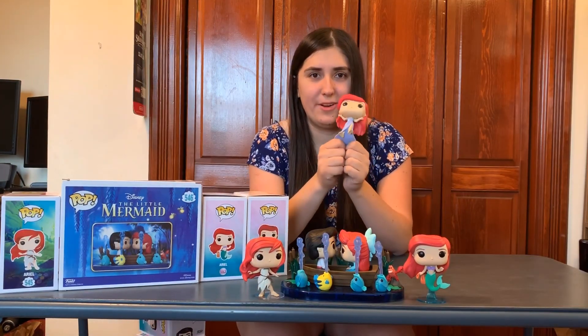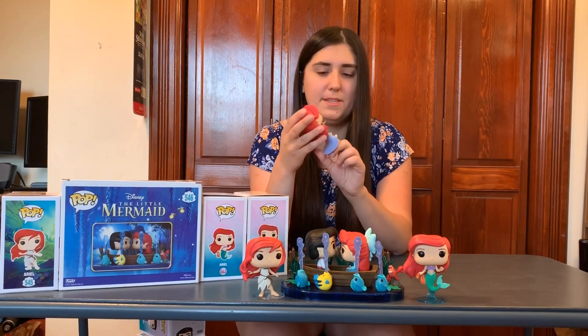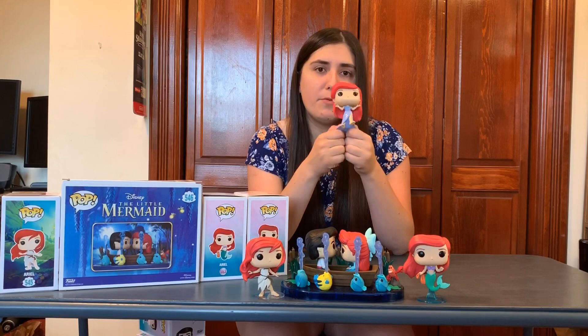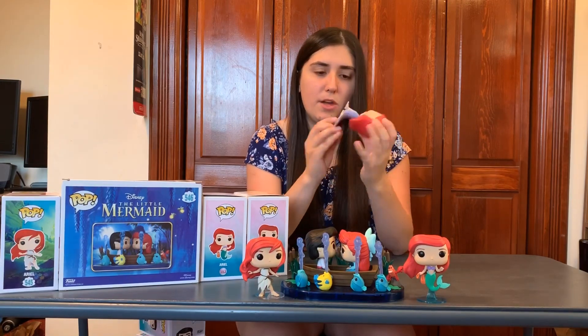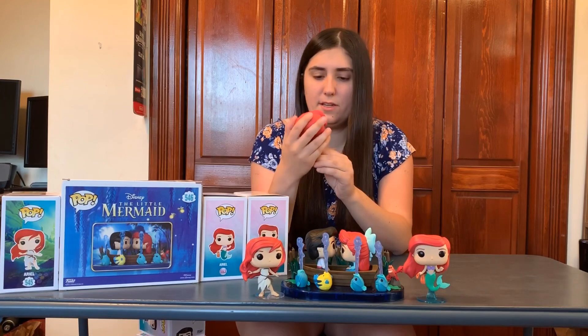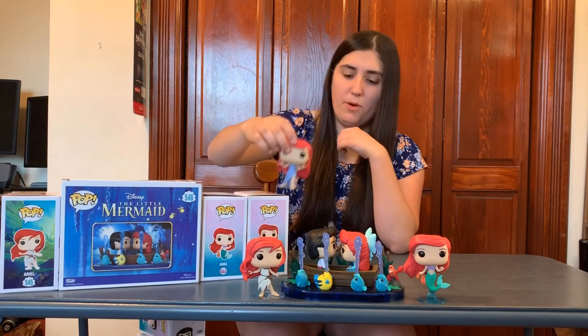Next in the set, we have another Ariel, number 564. Pretty similar to the first one, except this time she has her purple dress on. This is towards the end of the movie, right before the wedding, where she comes out of the water and embraces Eric. This one is really cute as well. She doesn't need a stand because her dress is flat on the bottom, so it just lays flat. I like her pose — it's unique — and I also like how her hair looks.